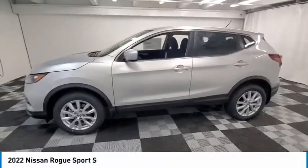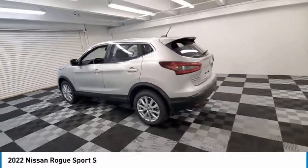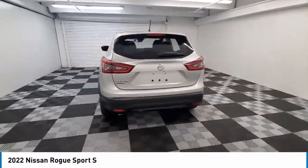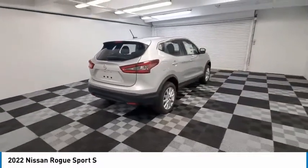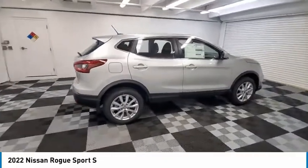Stop by and take a look at the 2022 Rogue Sport. The Nissan Rogue Sport is a subcompact SUV that provides all the functionality. A smooth ride, lots of cargo room, and a roomy back seat is a recipe for a pleasant traveling experience.